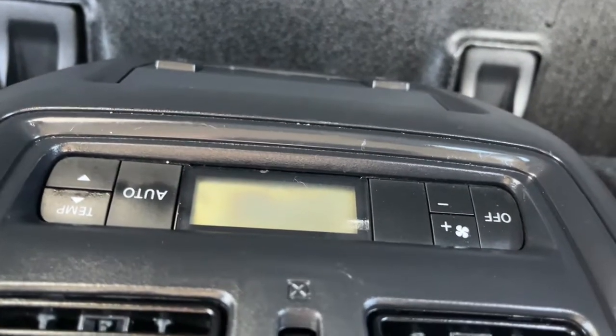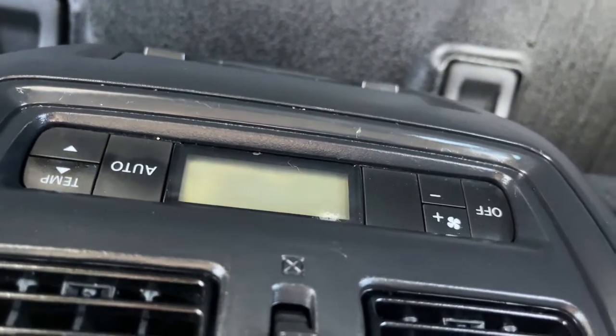On the back side of the console there is some climate control for rear passengers, and lastly this vehicle has all-weather floor mats.